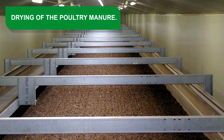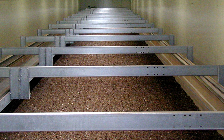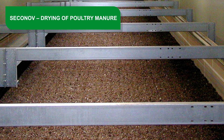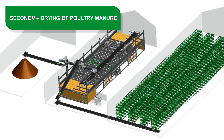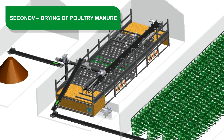Drying of poultry manure. The process of drying poultry manure seeks to achieve a more easily manageable product, improving its subsequent storage and agricultural valorization, also reducing the possibilities of contamination, as well as the emission of odors and the proliferation of insects in comparison with fresh handling.